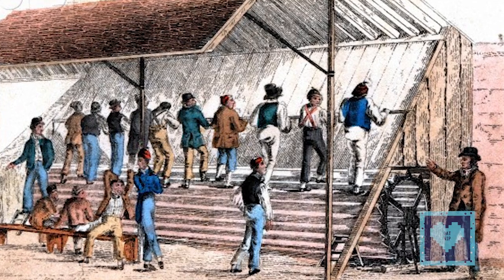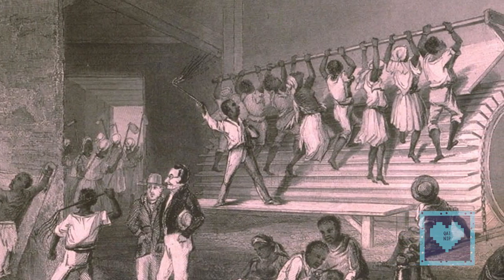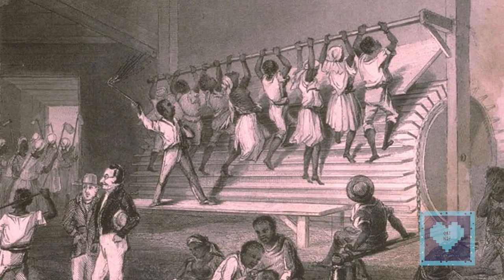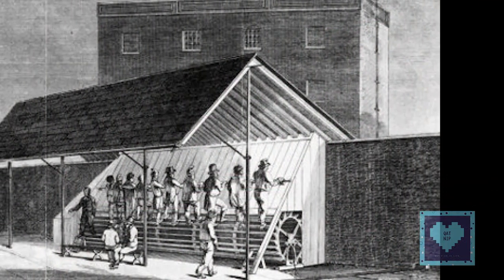Treadmills as muscle-powered engines originated roughly 4,000 years ago. Their primary use was to lift buckets of water. This same technology was later adapted to create rotary grain mills and the treadwheel grain mill. It was also used to pump water and power door netting machines and bellows.